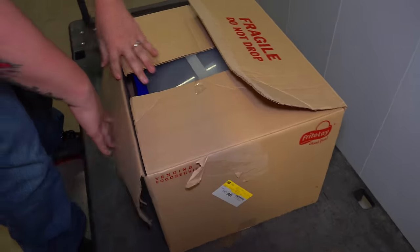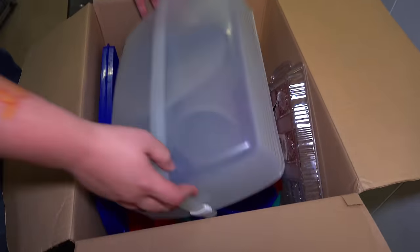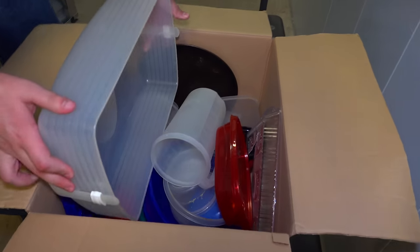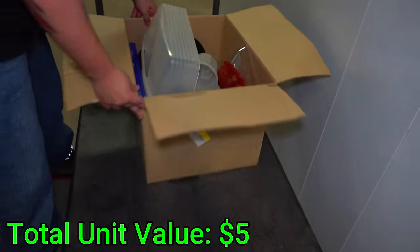First box here — kitchen stuff. The typical in every storage unit: little pizza pan and kitchen stuff. This is yard sale stuff is what I call it.